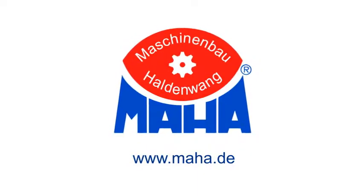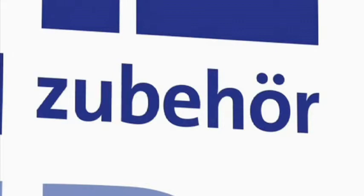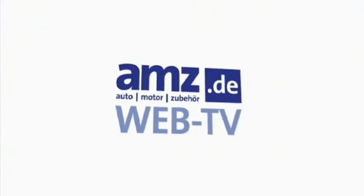Thank you for giving us a closer look at these issues. Thank you for watching, ladies and gentlemen. If you would like to learn more about this topic, you can get additional information at www.amz.de.